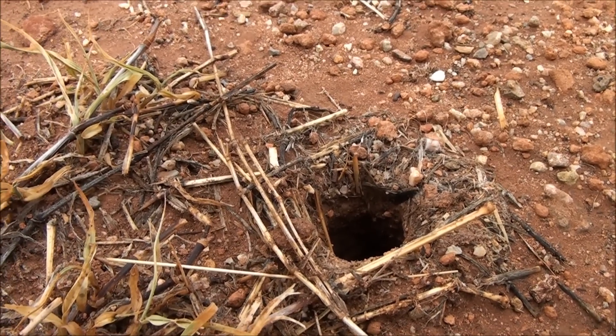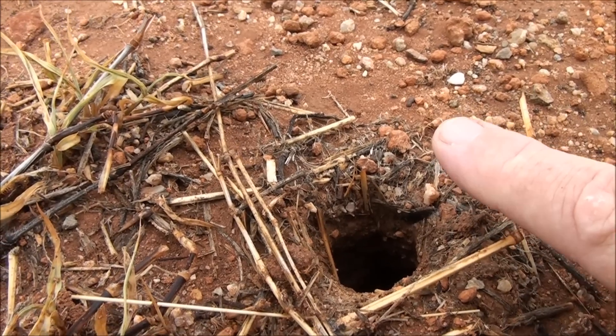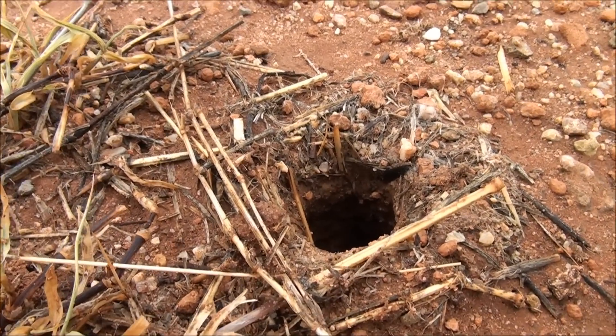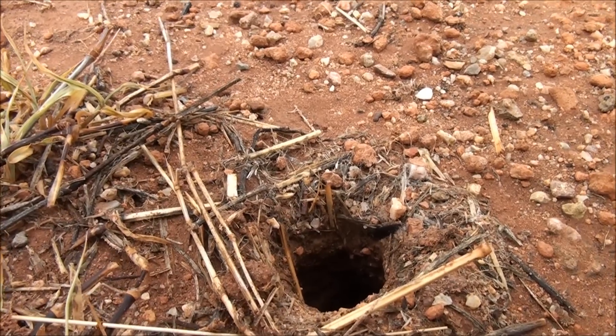I'll put my finger near it just so you can see the comparison. It's a fairly decent hole. I'll just put a bit of water down and see if I can encourage the spider to emerge.